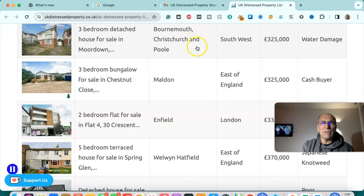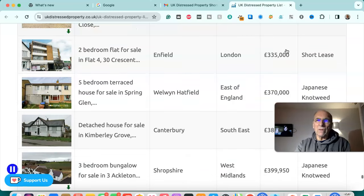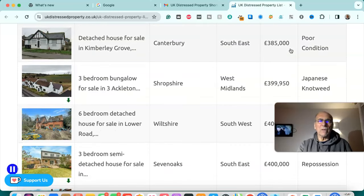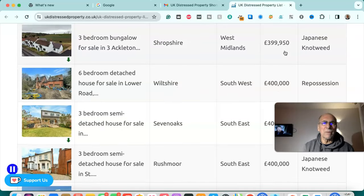Three bedroom detached house for sale in Bournemouth, Christchurch and Poole, south west — £325,000, water damaged. Three bedroom bungalow for sale in Maldon, east of England — £325,000, cash buyer. Two bedroom flat for sale in Enfield, London — £335,000, short lease. Five bedroom terrace house for sale in Wellingborough — £370,000, Japanese knotweed infected. Detached house for sale in Canterbury, south east — £385,000, poor condition. Three bedroom bungalow for sale in Shropshire, West Midlands — £399,950, Japanese knotweed infected.